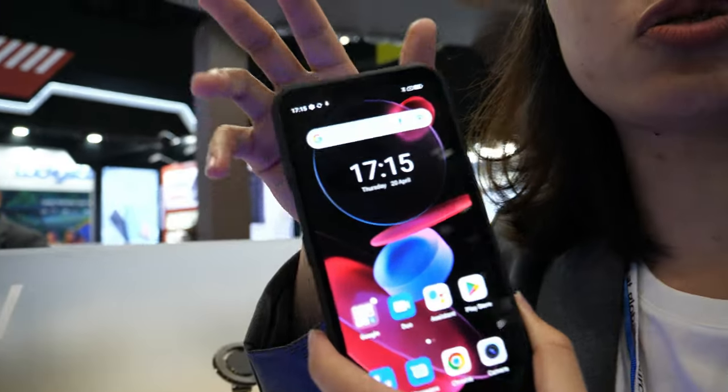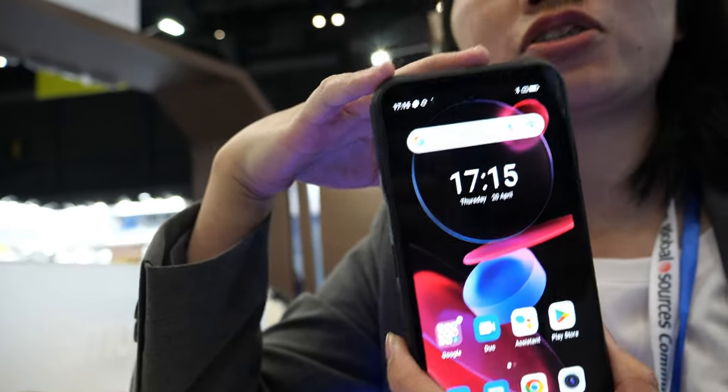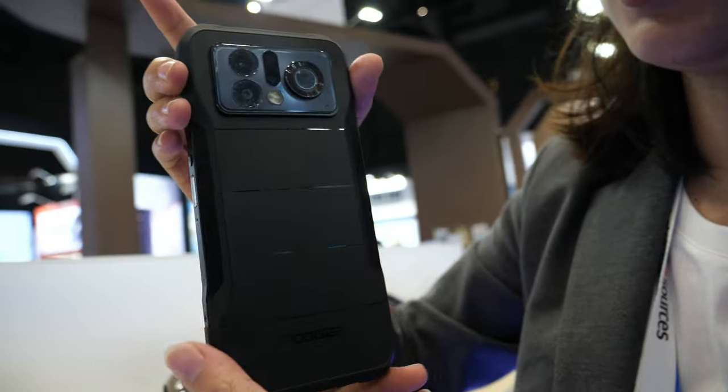Hi everyone, this is Cassie from Doji Smartphone and I would like to introduce you to our flagship model. This is the V20 Pro, and this is a flagship model.